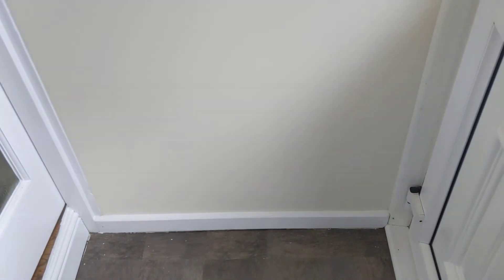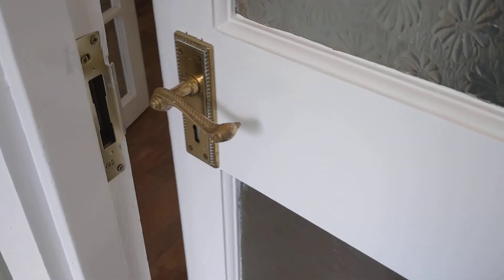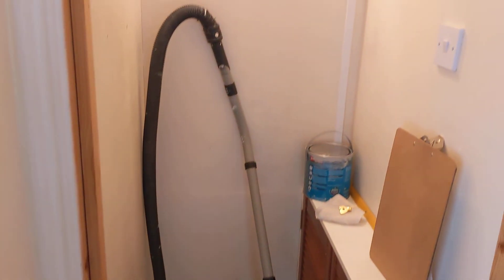We've got a vestibule area in here with space for coats as well. And we'll go into the hall — it's straight upstairs — and we've also got a large storage cupboard here.